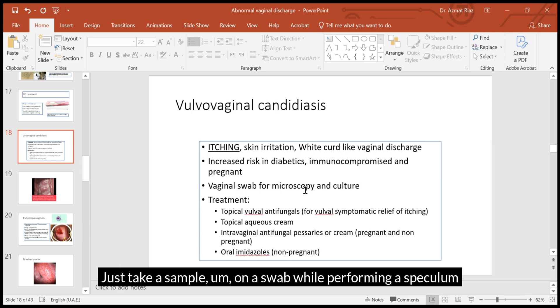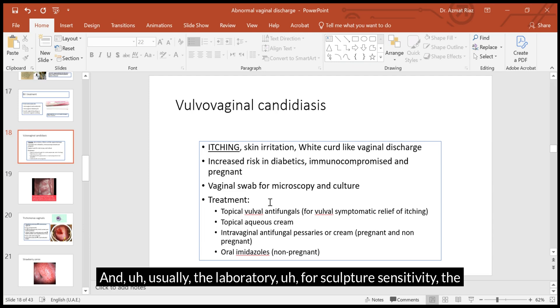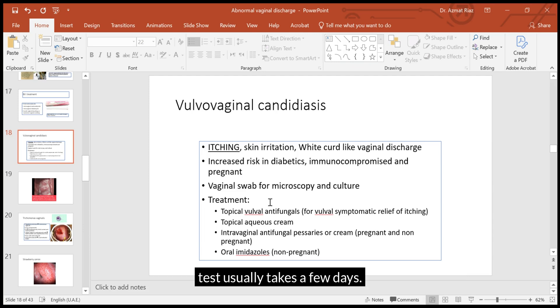To diagnose it, take a sample on a swab while performing a speculum examination and send it to the laboratory for culture and sensitivity. The test usually takes a few days — it does not come back the next day — but we can provisionally start treatment.